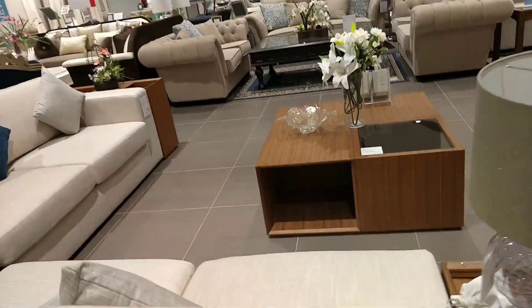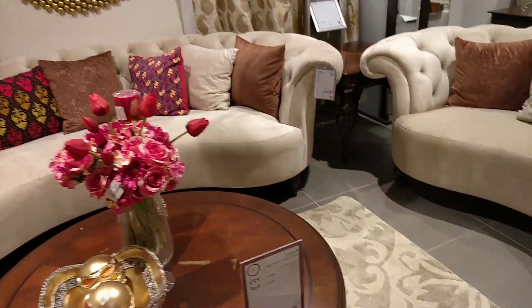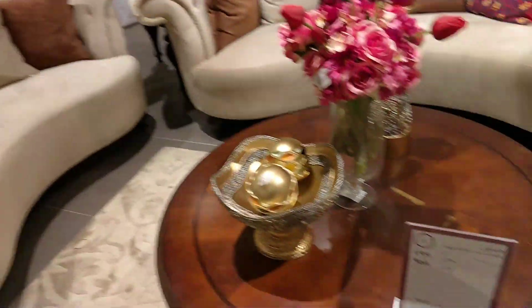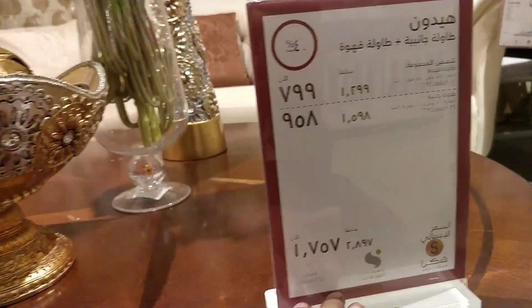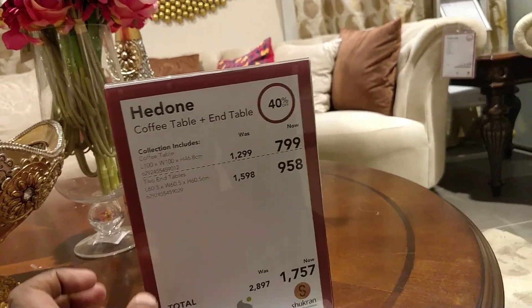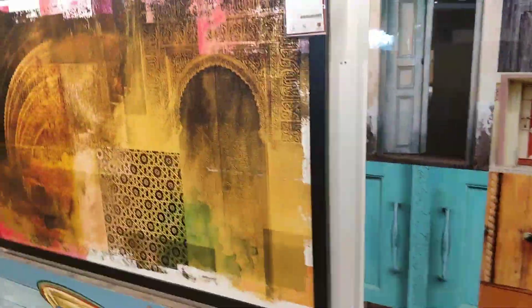Here is a second sofa. This is a whole bed. I will show you how much it is.